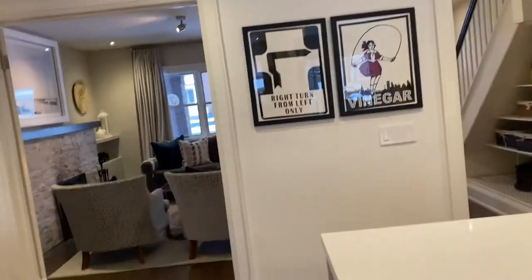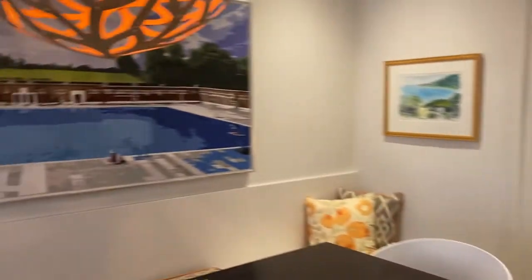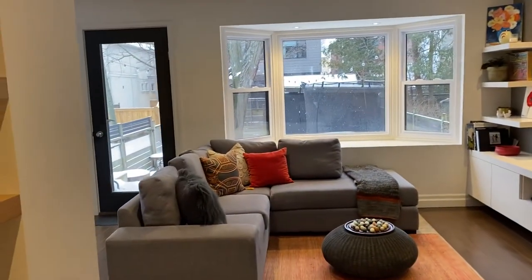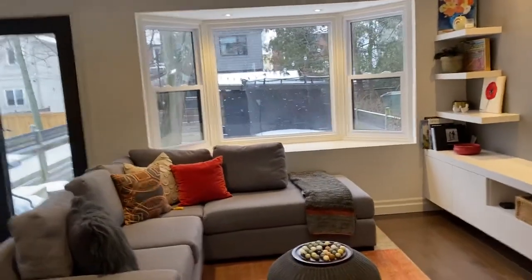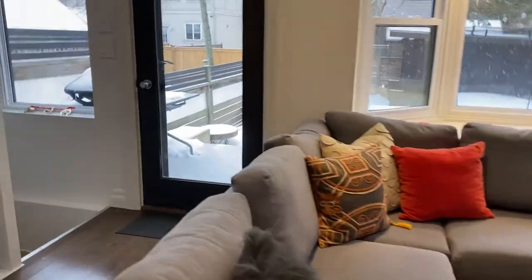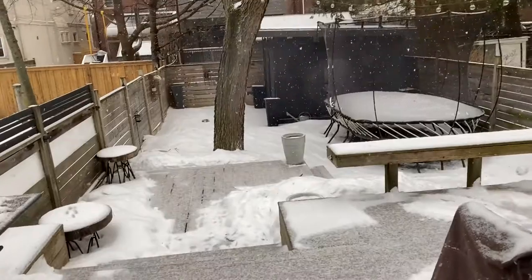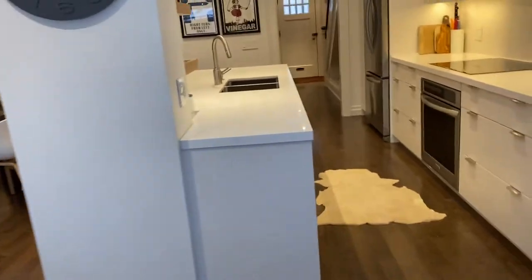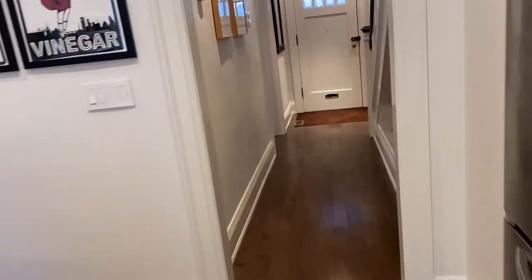This is an absolutely spectacular main floor renovation. I'll just give you a panorama. There's a family room that backs onto the backyard, and the backyard is just built for entertainment — it's beautiful. You can't quite see it in the snow, but there are so many details. You really have to come and check out the house.